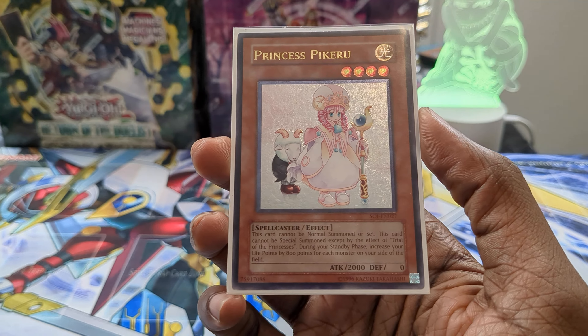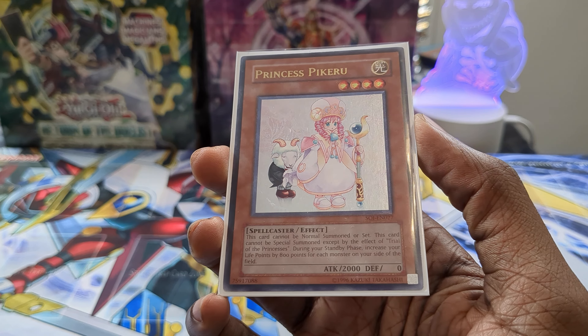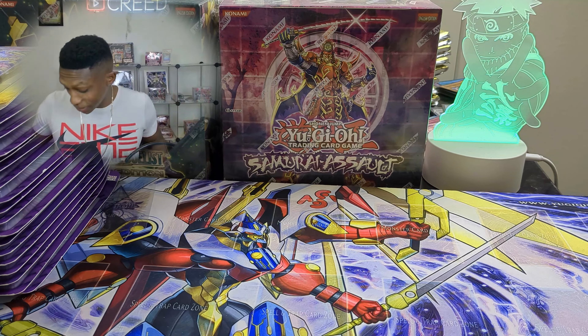Real quick — giveaway time! I'm going to give away this beautiful ultimate rare Princess Pikeru from Shadows of Infinity unlimited. To enter, just like the video, be a subscriber, and ring the bell. There's going to be a floating blister shown sometime during the video — post in the comment section below when you spot it.